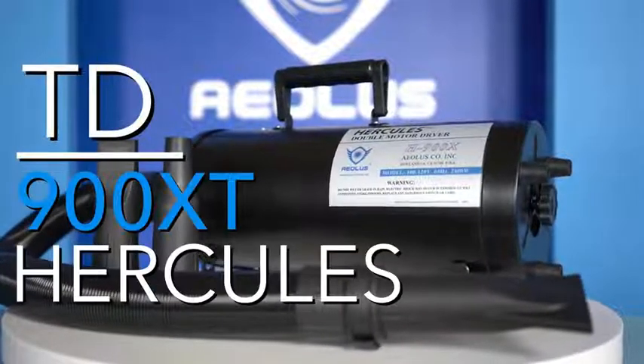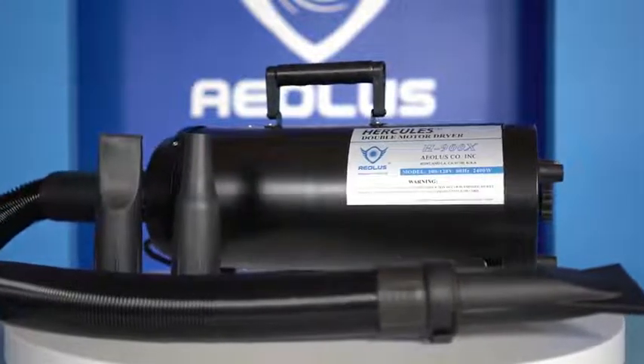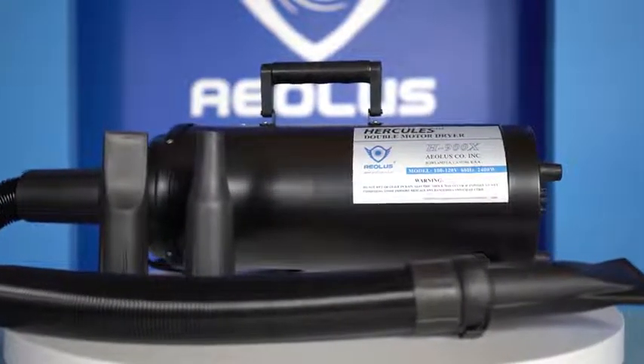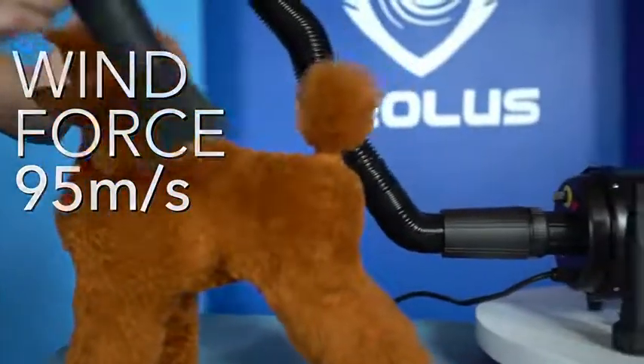The TD900XT Hercules is one of the pet industry's most coveted dual motor grooming dryers. This Force Air dual motor dryer boasts a strong wind force of 95 meters per second.